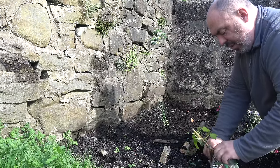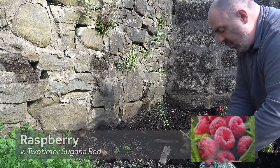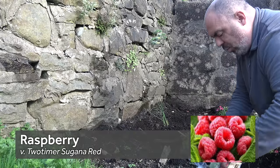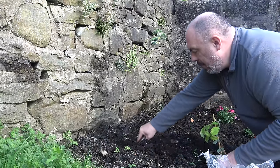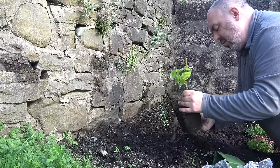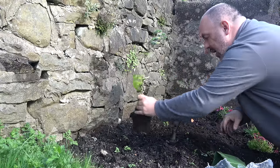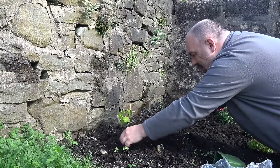So if we put this raspberry in, it should do quite well here. Obviously it won't get any fruit this year — the plant is far too small. Tease the roots and then pop it in, cover it over.